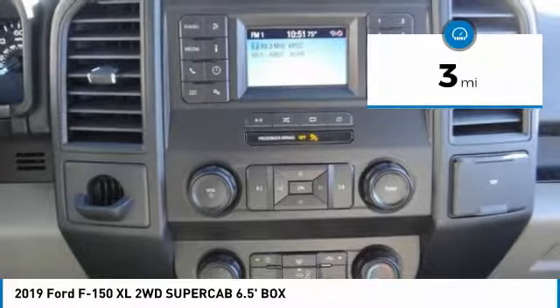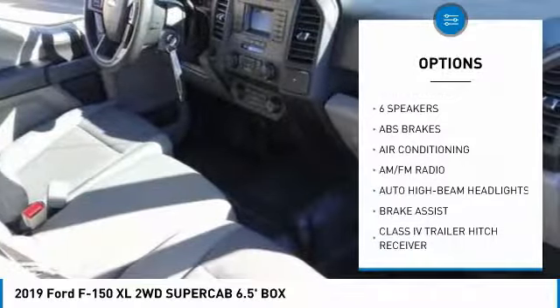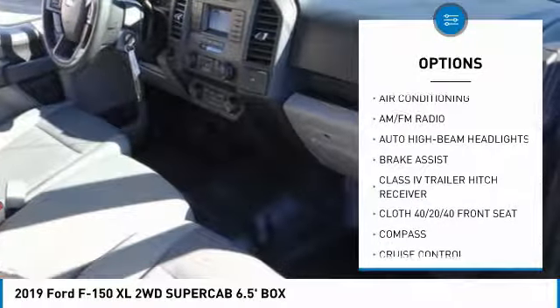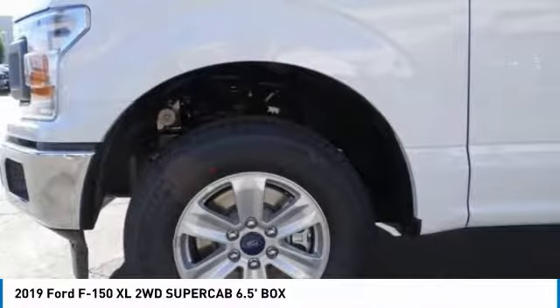Here are some of this vehicle's great options: traction control, air conditioning, dual airbags, power steering, cruise control, four-wheel disc brakes, compass, fog lamps, electronic stability control, and brake assist.